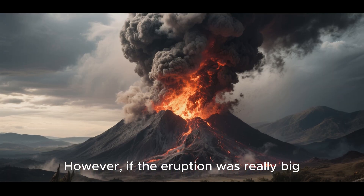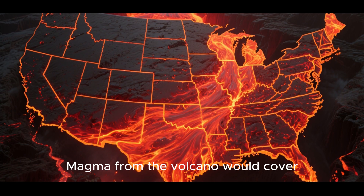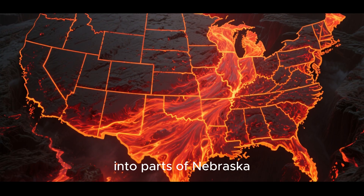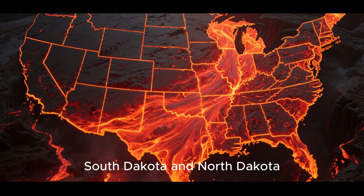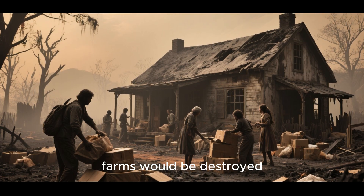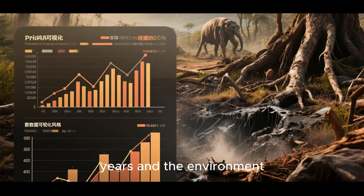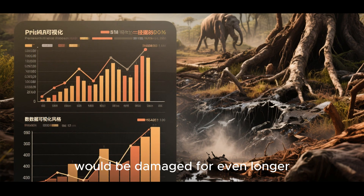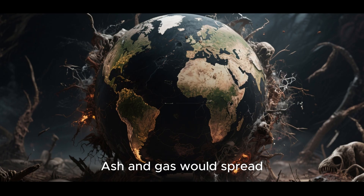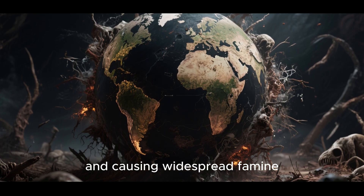However, if the eruption was really big, then things would be a lot worse. Magma from the volcano would cover parts of Wyoming, Montana, and Idaho, and even spread into parts of Nebraska, South Dakota, and North Dakota. People would need to leave their homes, and farms would be destroyed. The economy would likely suffer for years, and the environment would be damaged for even longer. Of course, the damage wouldn't be limited to just the United States — ash and gas would spread around the world, disrupting the climate and causing widespread famine. It would be a global catastrophe.